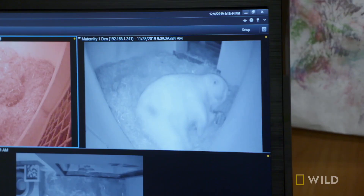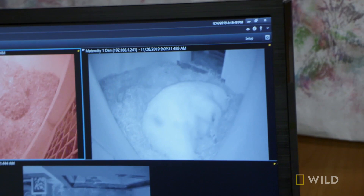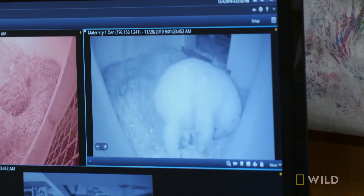Survival rate for polar bear cubs is about 50%. So right now we are in full monitoring mode, watching every move, watching every nursing, every single thing that's happening, just to make sure that what we're seeing is what we want to see.